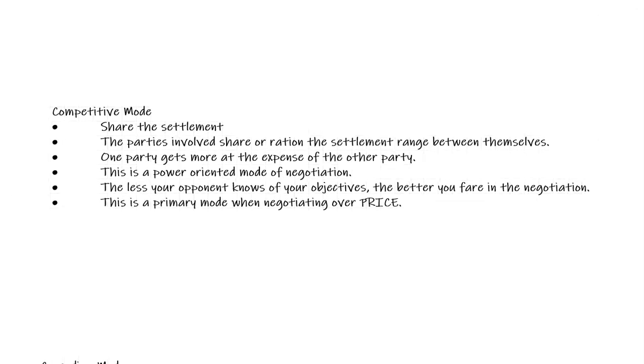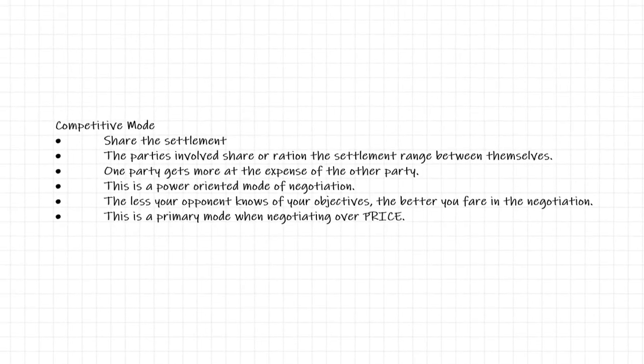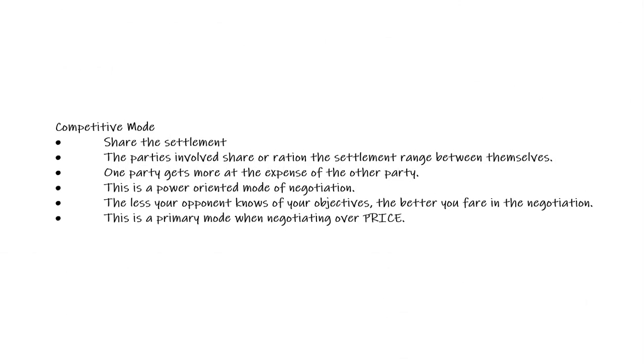The next one is called the competitive mode. This is the one that everybody believes all negotiations are. This is truly the win-lose situation, because one person will come out ahead in their opinion more than the other — and their gain comes at the expense of the other party. Most of the time, competitive mode is typically a power-oriented struggle, with one trying to get over on the other.